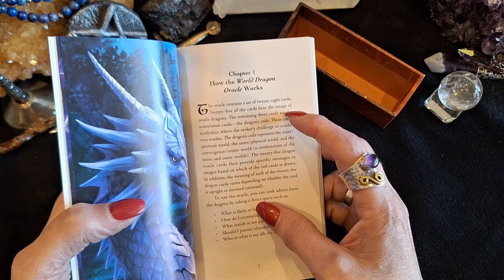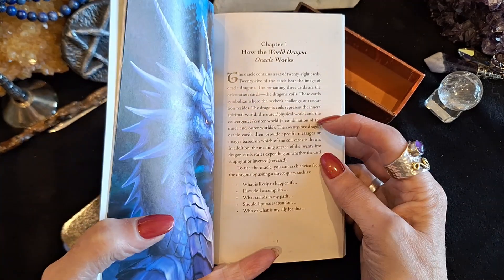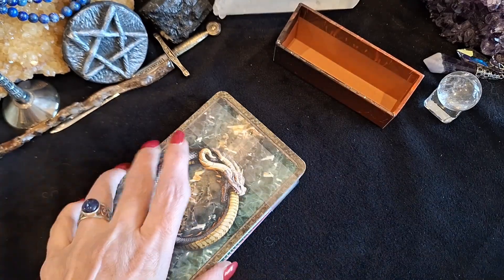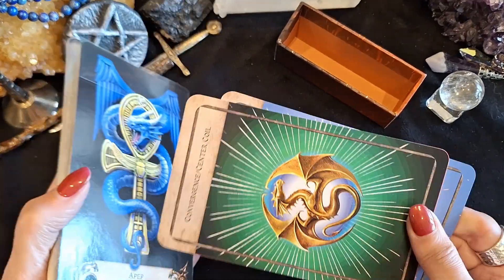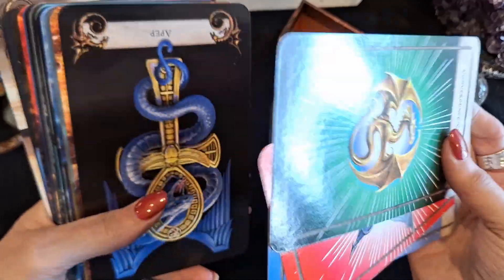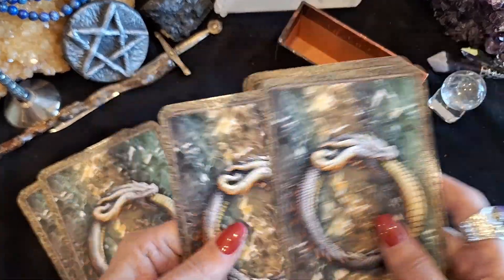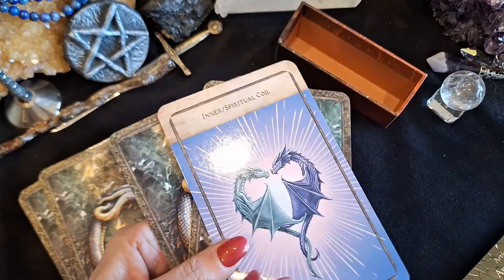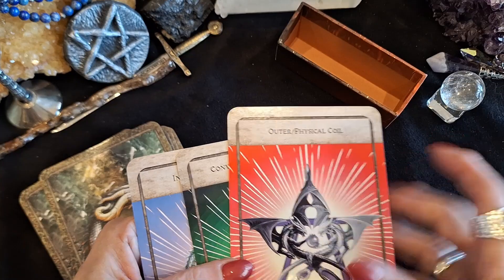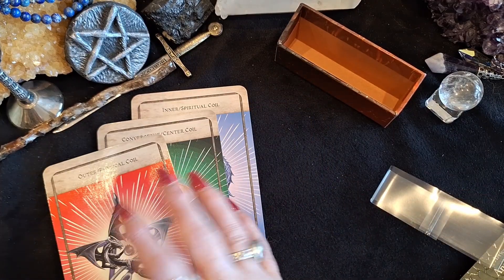So 28 cards — 25 of them are dragons, and there are three of them that are either inner, outer, or both worlds that you need to work with. She says to shuffle them like this, and then you have a question in mind, and you turn it over to see whether the answer is in the inner spiritual coil, whether it's outer, or whether it's a convergence — which is working both of them. So you have these three cards which act in essence as a significator, and then these are the dragon cards.